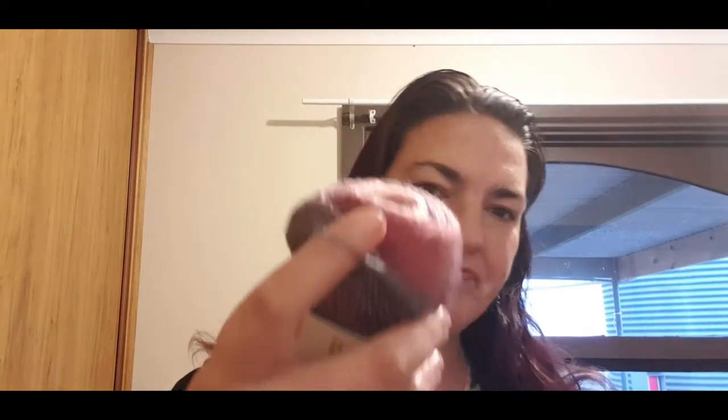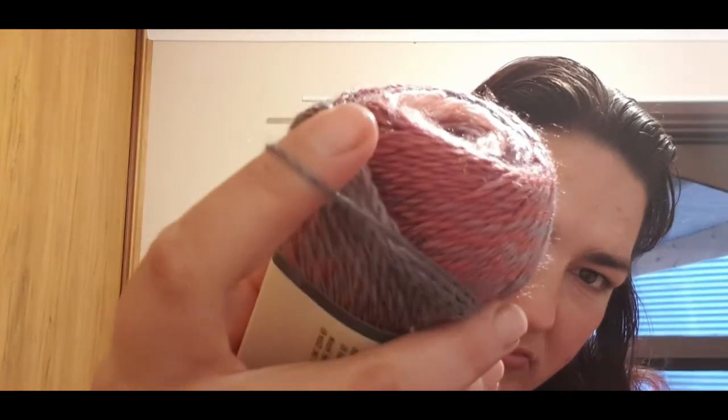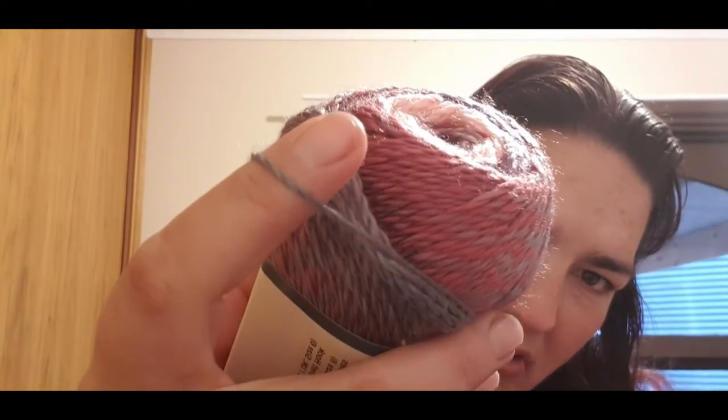Let's have a look. So it's 3.5 ounces, 295 yards. It's Catarina and Regal Rose is the colour. 4mm knitting needle, 5mm crochet hook — it's a weight 3. Yeah, I'd say that's probably a 3. It feels lighter but I think it's just how it's spun because it's not tight — it's quite loose.